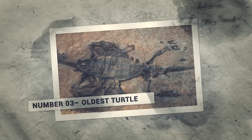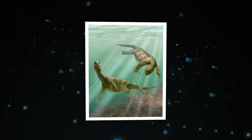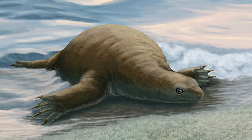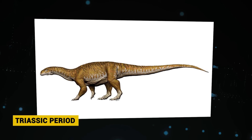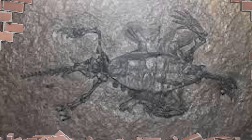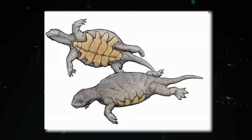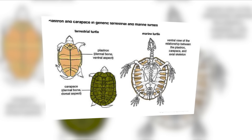Number 3: The Oldest Turtle. The discovery of Odontochelys semitestacea rattled the paleontological world. Unearthed in China's Guizhou province, this 220-million-year-old fossil is the oldest known turtle, dubbed the Transitional Turtle. Dating back to the Triassic period, Odontochelys exhibits a mix of primitive reptilian and derived turtle traits, causing it to be classified as a missing link in turtle evolution. Unlike modern turtles, Odontochelys had no full top shell — it sported a partially formed lower shell, called a plastron, but its spine was exposed.